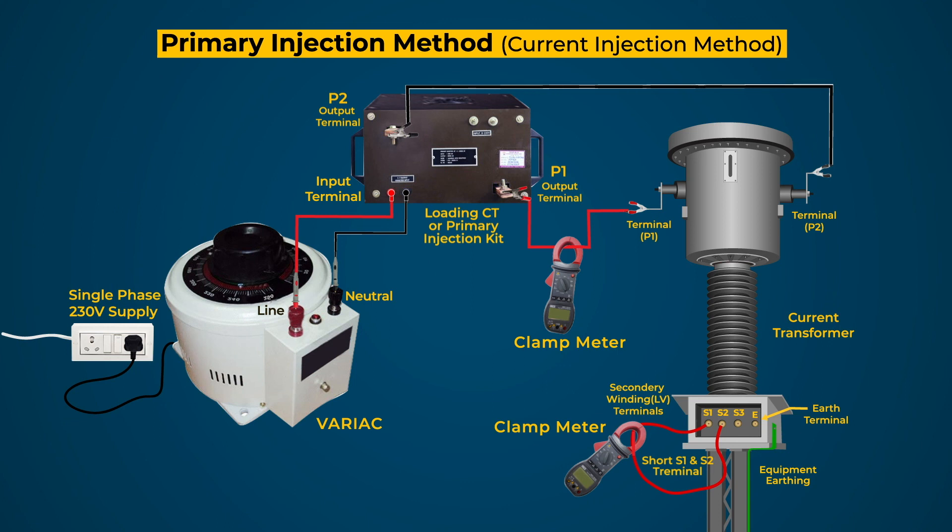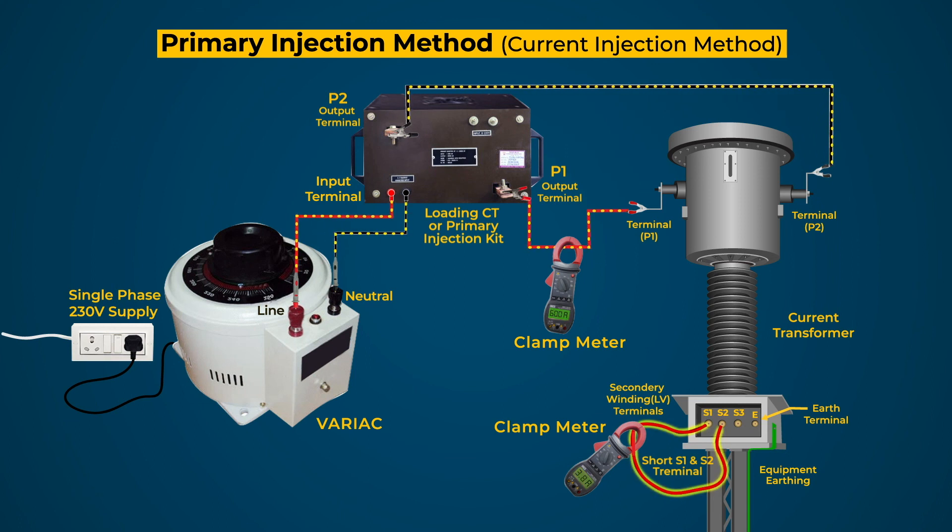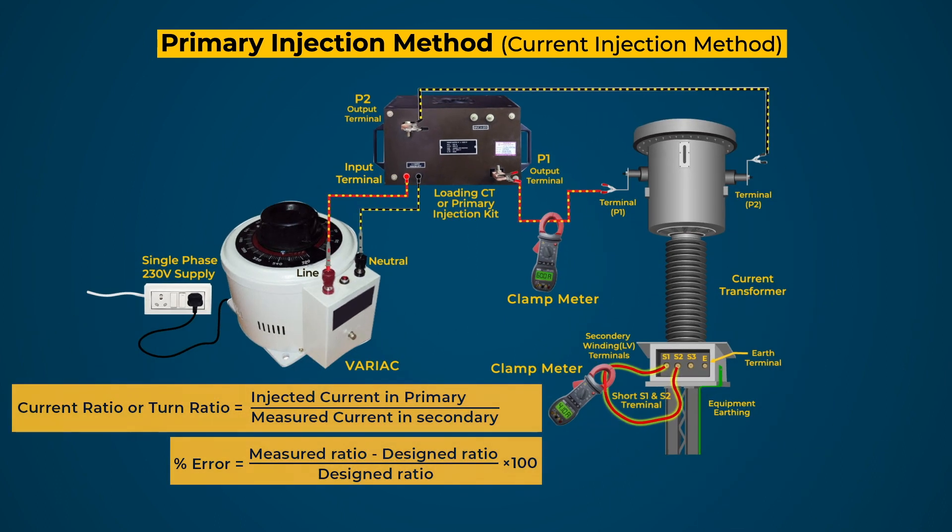Check all the connections and switch on the single phase AC supply to the kit. Inject the current in the primary and increase gradually up to the rated current of the primary winding. The clamp meters at primary and secondary measure the currents and calculate the turn ratio and percentage error using the formulas. Take the readings, calculate the CT ratio and error, and repeat this test for all tappings of the secondary winding of the CT.